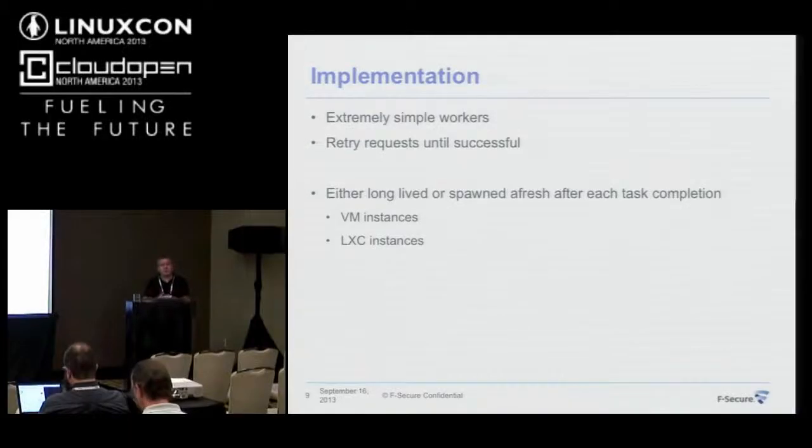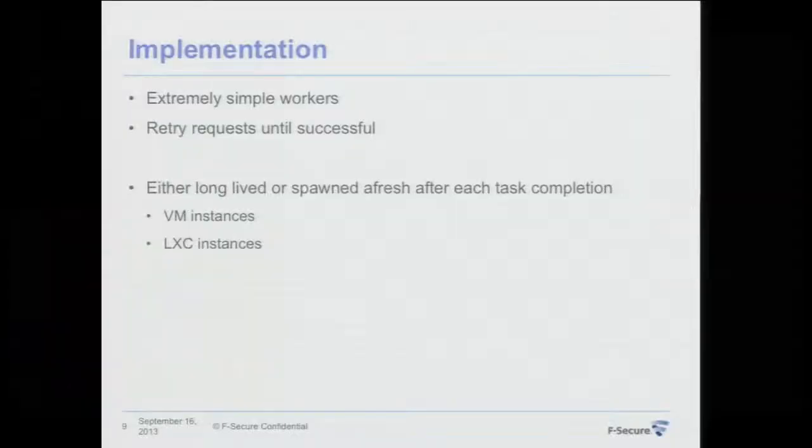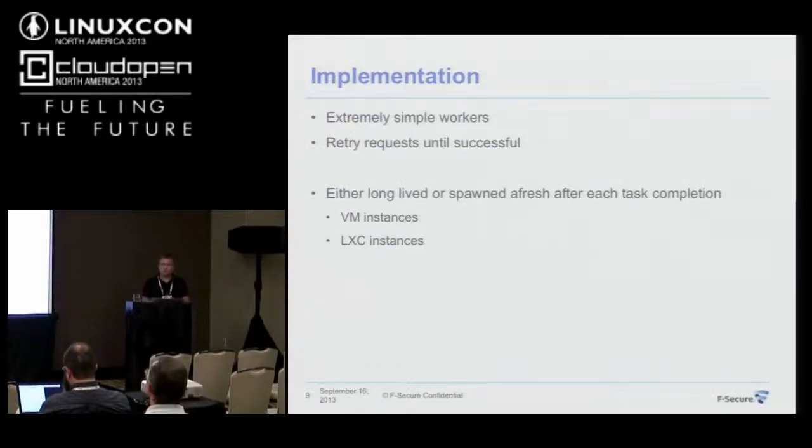Workers are extremely simple — they do only one task at a time. They are just smart enough to call the front end, see if there are tasks of a certain type, start executing, and retry if there are failures with the front end. If the front end goes down or a connection to any storage is lost, we just don't progress to the next state — we keep retrying until it's successful.